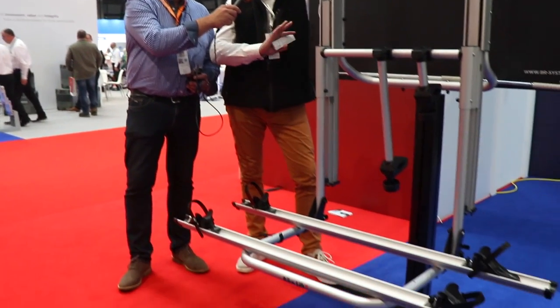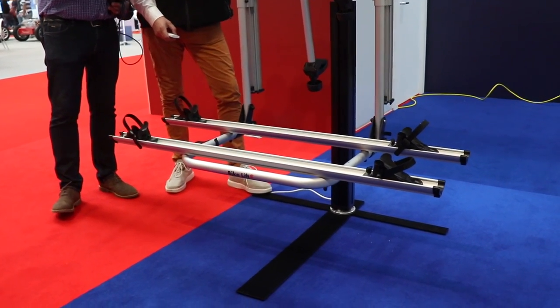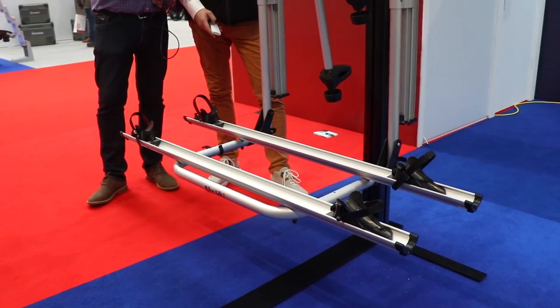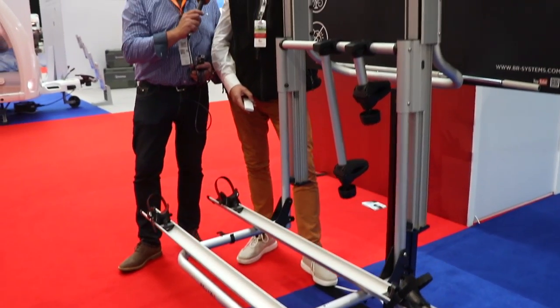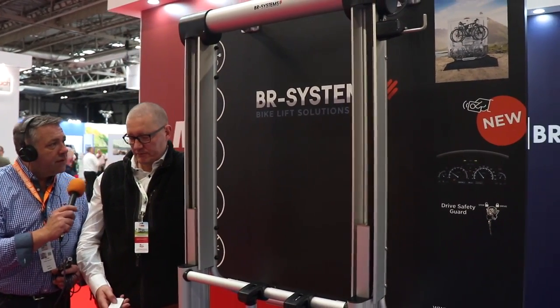This is an electric bike lift that gives people the opportunity to put two electric bikes on from floor level all the way up, so there are no back pains whatsoever. You just put the bicycles on, lift it up, and that's it. It goes up and down and is 12 volt.